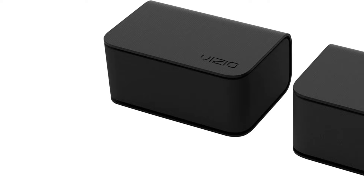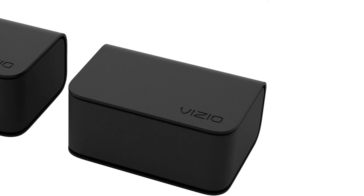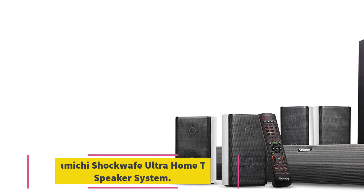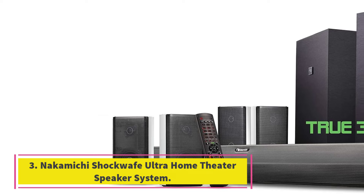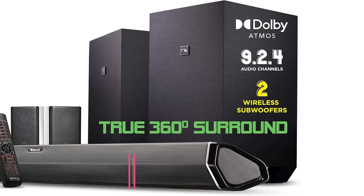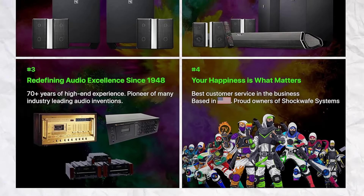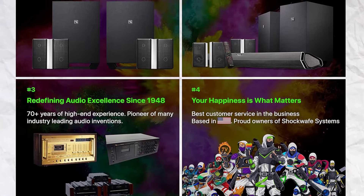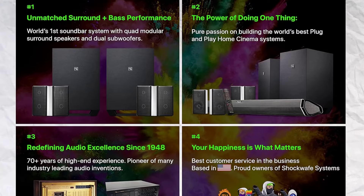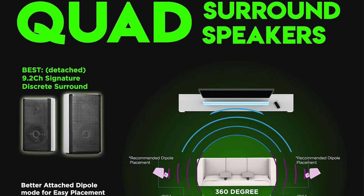Cons: Although the soundbar generally connects smoothly via HDMI and Bluetooth, you may experience occasional issues in connectivity. Number 3: Nokomichi Shockwave Ultra Home Theater Speaker System. Key specs: dual 10-inch wireless subwoofers, four two-way rear speakers, Dolby Atmos, 9.2.4 channels, 110 dB, HDMI ARC, optical, coaxial, and Bluetooth. The Nokomichi Shockwave Ultra is great for home theater enthusiasts.